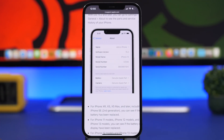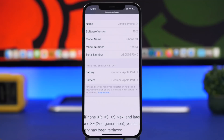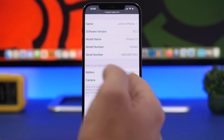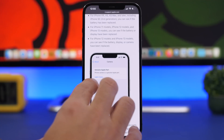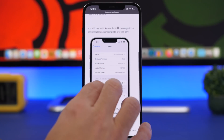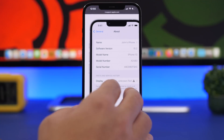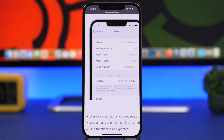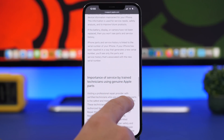You will have a section here that says Parts and Service History. It will basically show you the service history of the battery, camera, and screen of your iPhone. You can see right here if any of these have been replaced, it will show them here and tell you if that's a genuine Apple part or not. If a part is not genuine, it will show as an unknown part.